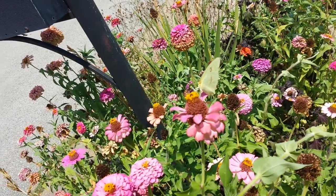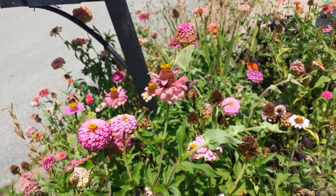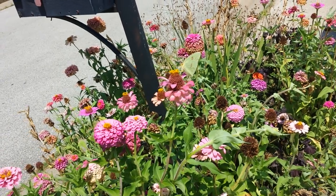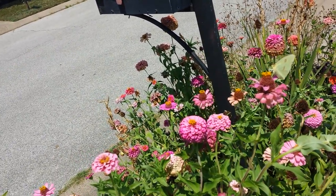This guy's a camera hog today — styling and profiling. There's a little bee down there too. I see it moving around.